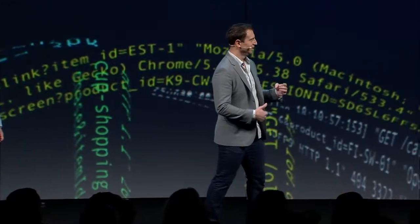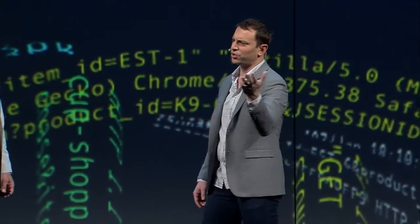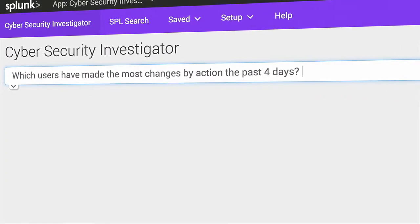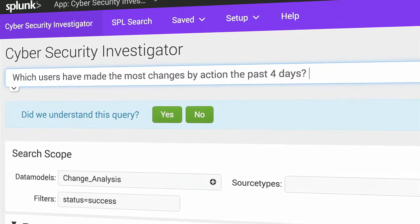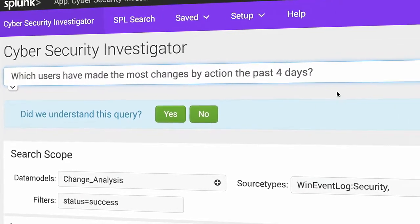Let's see it. It is beautiful. Let's roll demo. So guys, this looks a lot like Splunk, right? That's because it is Splunk — but with one big change. You don't see SPL going in there. You see natural language. And this is an easy query to start with: what users have made the most changes by action the past four days? What's happening here in real time is our natural language compiler is pulling apart this phrase and running it through.